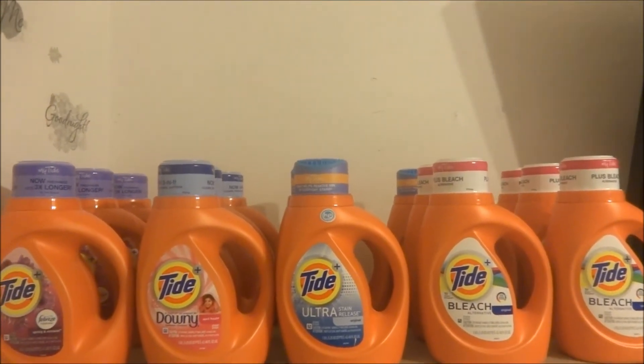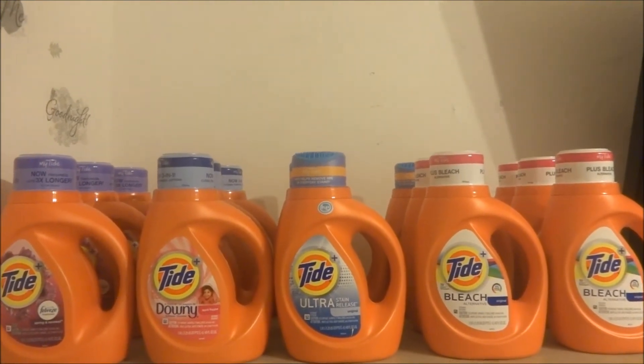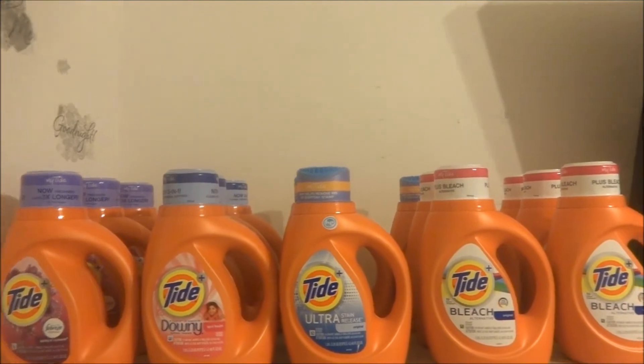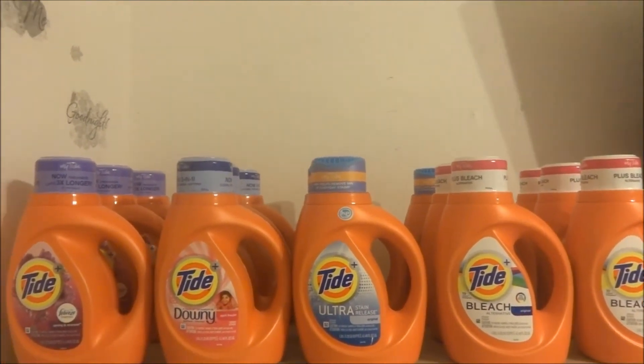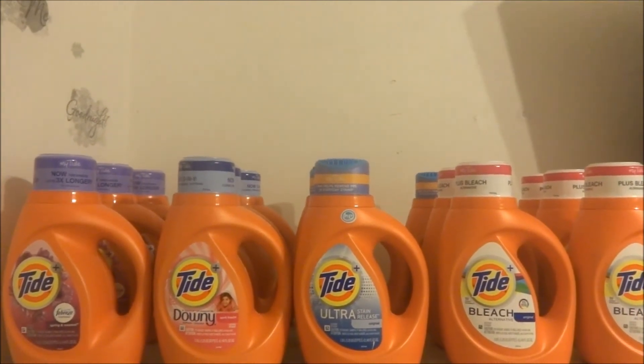Let me know in the comments below if you've ever done anything like this, because I'm super excited. It is my first time getting this many Tide bottles and I wanted to share with you guys how I coupon. I just buy the basics — I don't really go for a whole lot of stuff yet, but I eventually want to.